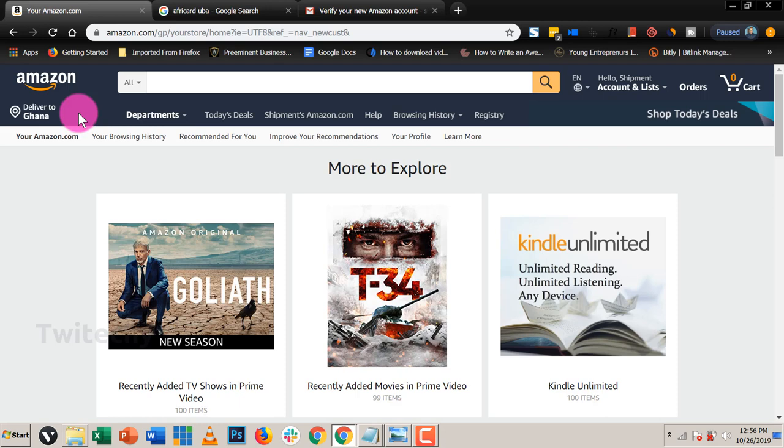Amazon is going to show us products they deliver to Ghana. Amazon has a service called Amazon Global, and this allows Amazon to ship specific products to international countries where they used not to ship. Amazon didn't ship to Ghana before, but now they will ship to Ghana. They have selected products they ship to Ghana — not every product in the Amazon catalog, not even up to a quarter, but it's quite substantial. If a product can ship to Ghana, whenever you click on that product it will show you that this product can ship to your country.